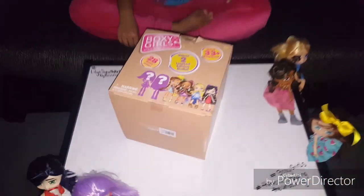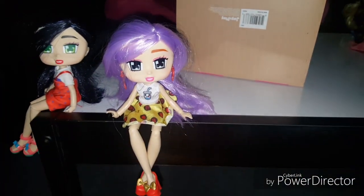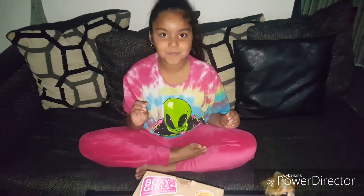Welcome to Lily's Sweet World. Today, guys, we're going to finish opening up our Boxy Girl. We have Evelyn right here. I wonder who's going to be inside for us to open today. Let's start.